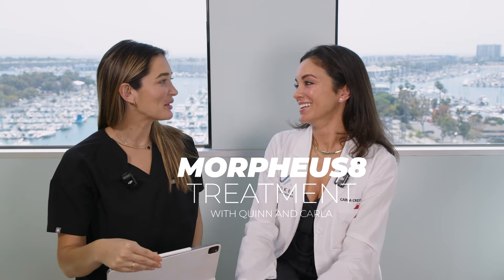Hey Carla! Let's chat about Morpheus 8. It's our new machine in office, but we both have been working with it previously. Why do we love it so much?